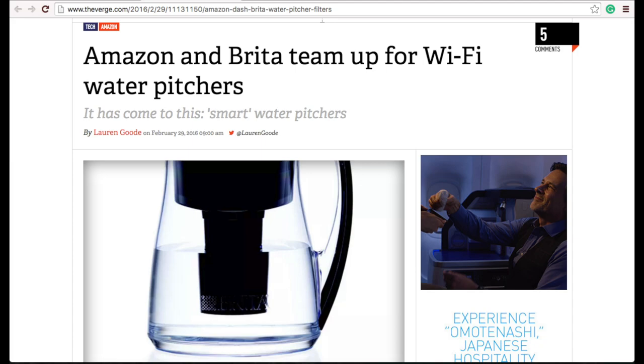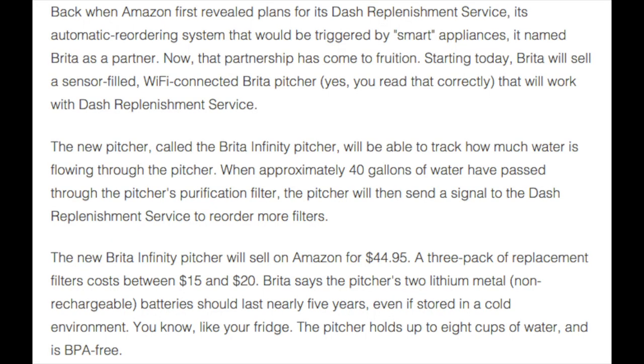Amazon is working with a company by the name of Brita to build and sell a Wi-Fi enabled pitcher that is smart enough to know how much water is flowing through it, and it will even order new filters automatically when it feels like you can use one.